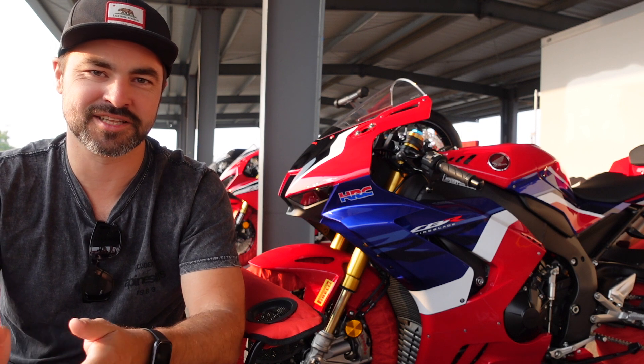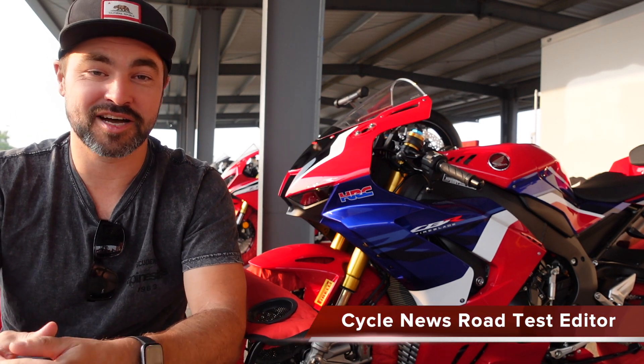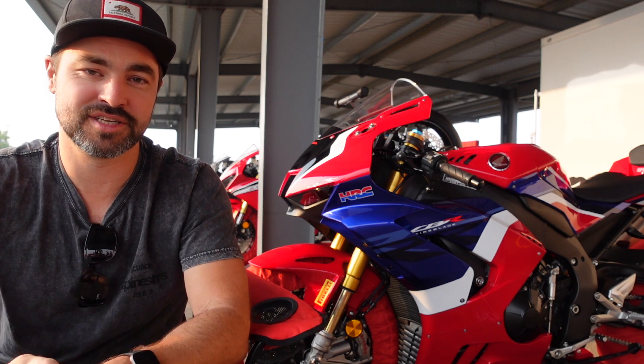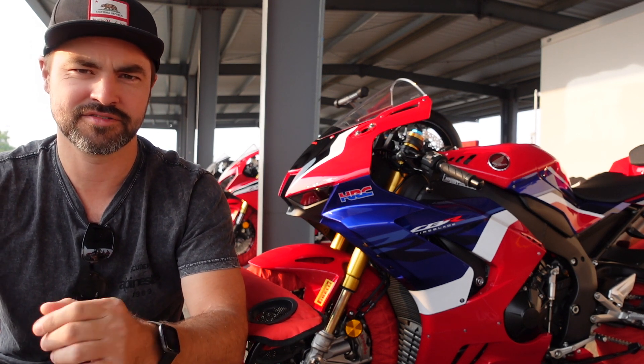Hey everybody, welcome to another special test that we've got for you here at Cycle News. If there's one superbike that we've all kind of been waiting for, for what seems like the last decade, it's the brand new Honda CBR1000RR-R SP Fireblade.